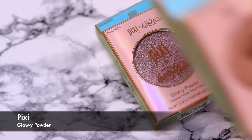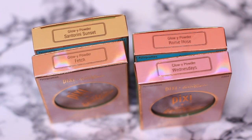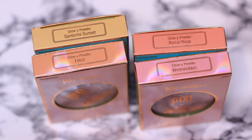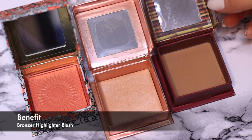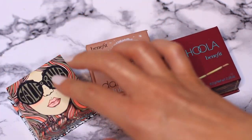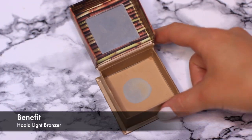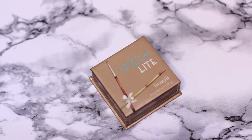Next I have the Bronzer, Highlighter, and Blush from Benefit. These are the ones I use most often. I've actually been using the Hoola Light the most — I love this, I'm surprised it isn't talked about more. It's a really beautiful powder, particularly on my paler skin — it just adds a very subtle hint, which I love. So I think I know what I'm keeping and what I'm giving away, so let's put what we're keeping back in the drawers.